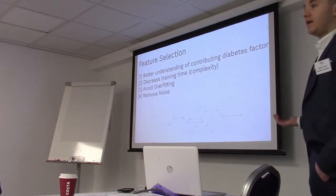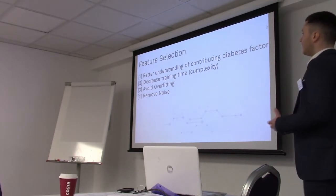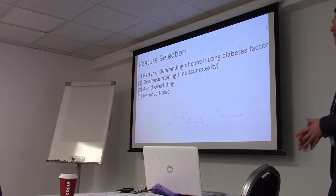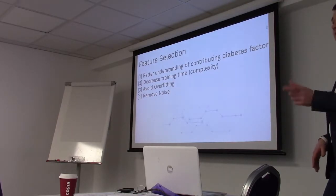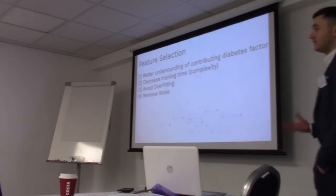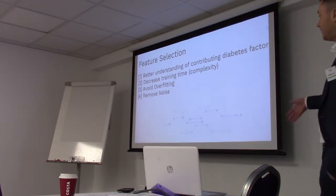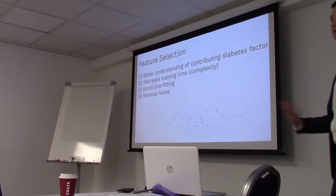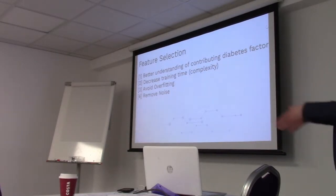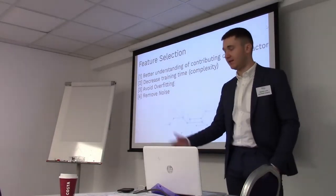With over 80 features, I wanted to select the most important ones for predicting diabetes. There are a couple of reasons: first, you want to better understand the contributing factors and potentially learn something new. Second, to decrease training time and decrease complexity, since machine learning models can take a long time to train. Third, to avoid overfitting - if I take in every feature it might only work on that particular data set, but I want to apply this model in different regions and different cohorts of patients. And fourth, to remove the noise from non-important features.